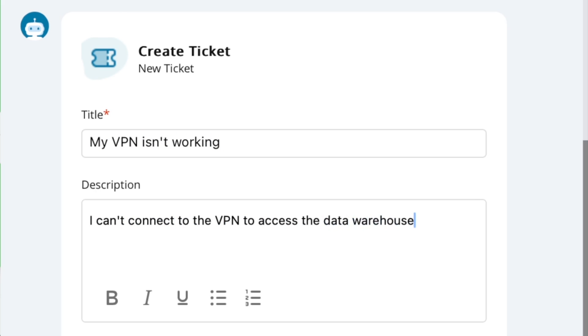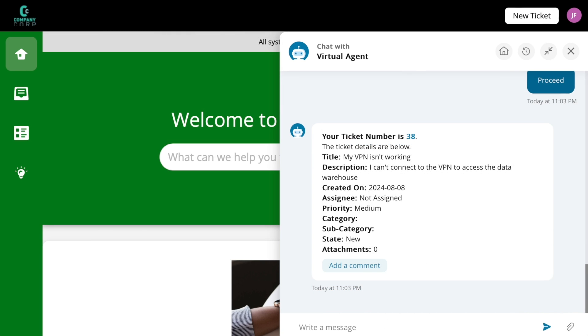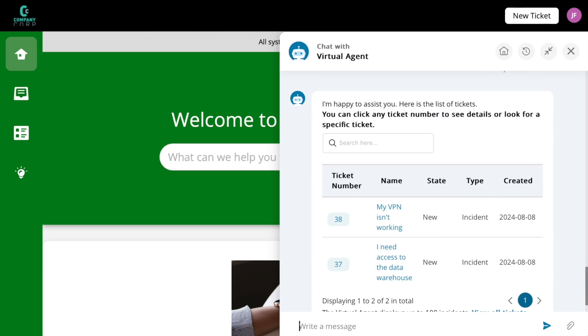Another access point for every user to resolve issues faster and lighten the load on your agents. The Virtual Agent is available in the Portal, Microsoft Teams, and Slack — wherever your users need it the most. Add the Virtual Agent to your team and give everyone back a little more time in their day.